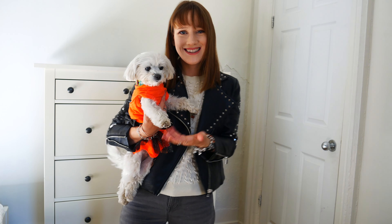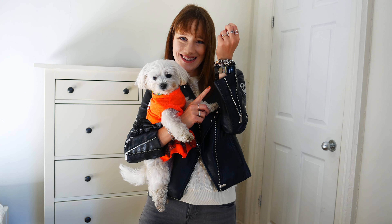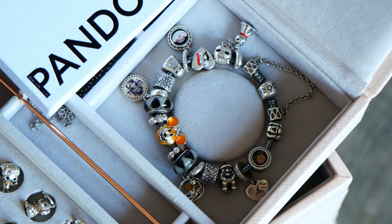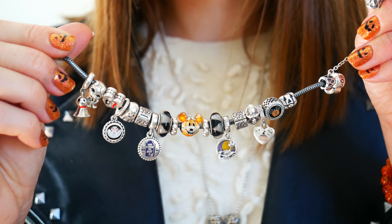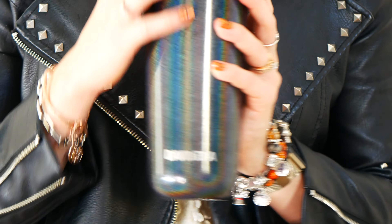Hello everyone and welcome back to my channel. I hope you're having a wonderful day and doing well. In today's video I'm excited to share an updated version of my Pandora Halloween bracelet, which has now become a Disney Halloween themed Pandora bracelet. I didn't have a chance to film this bracelet last year, so I'm really excited to share this updated design with you, as well as some styling, how I chose to stack it, and an outfit of the day.